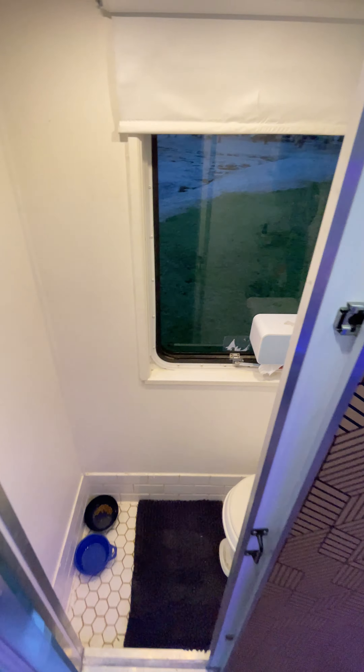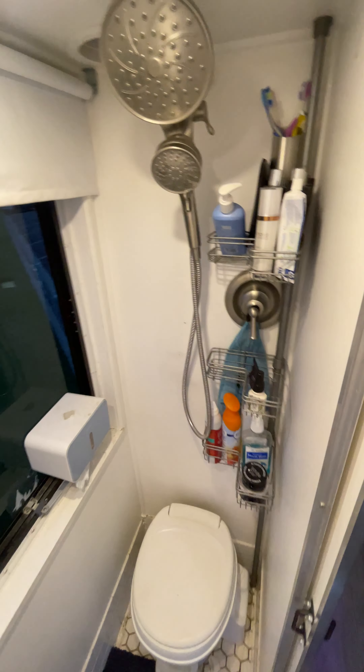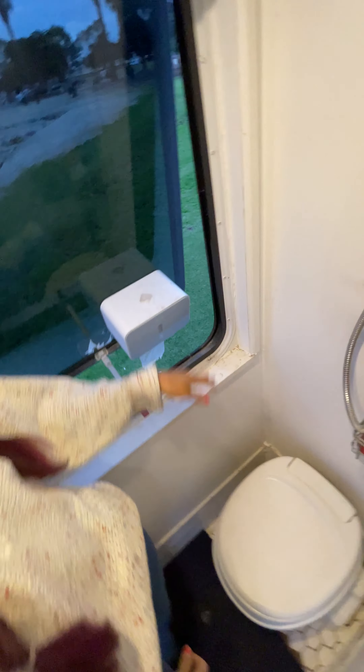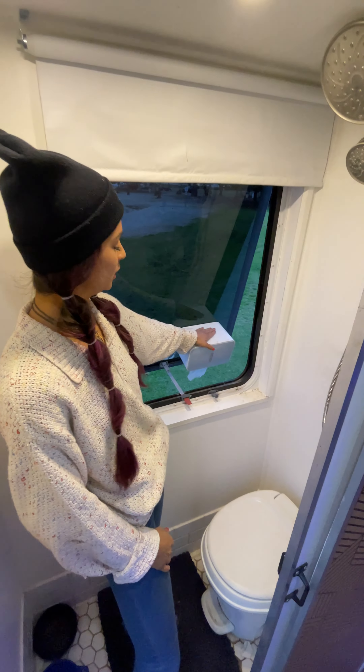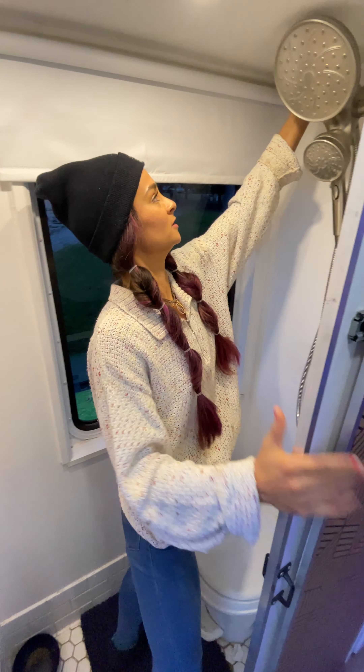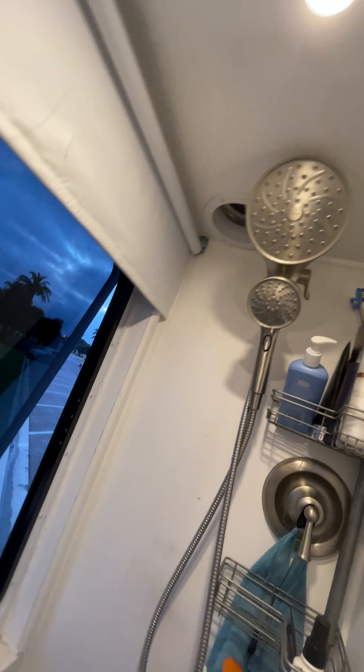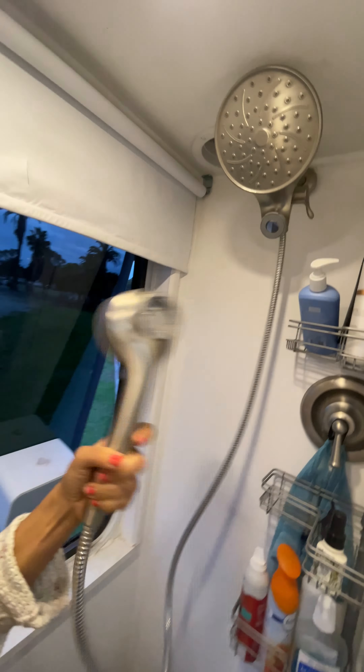Thanks for showing the size of the bathroom — most people don't get to see it. It's huge! We've got a real door here, a window that pops open as an emergency window, which is great for venting and keeping your toilet paper dry. We have our vanity here — push it up and click it on — and then you have your outdoor shower.